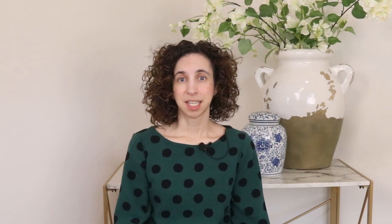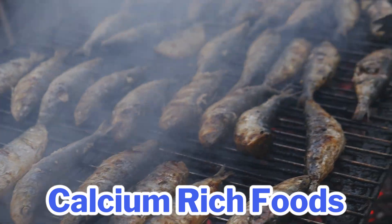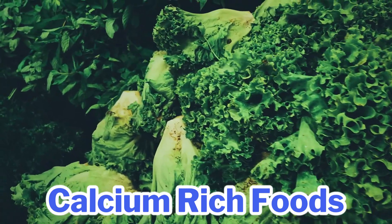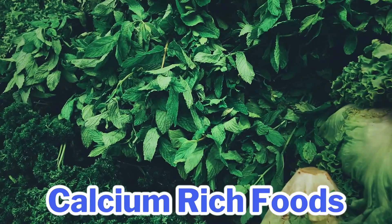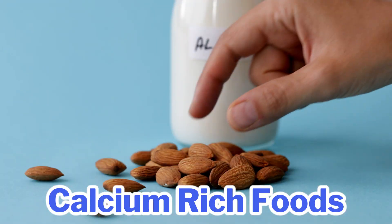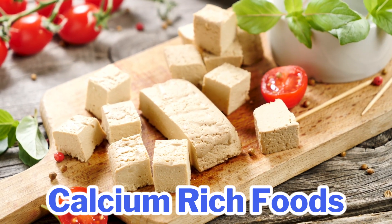While supplements can help, real food should always be your foundation. For calcium-rich foods, consider dairy products, canned salmon or sardines with bones, leafy greens like kale, cabbage, bok choy, and broccoli, plant milks fortified with calcium, and soybeans, tofu, and especially tempeh — the calcium in tempeh is more readily absorbable than that in tofu.